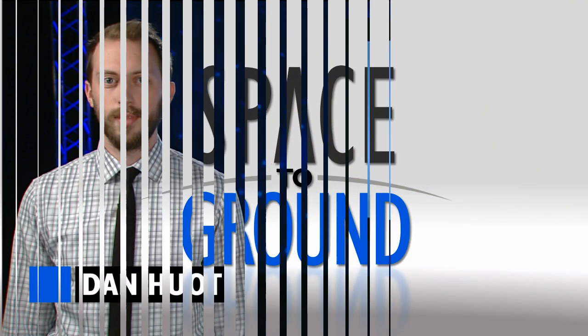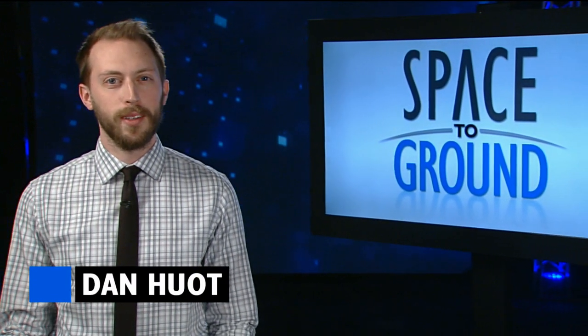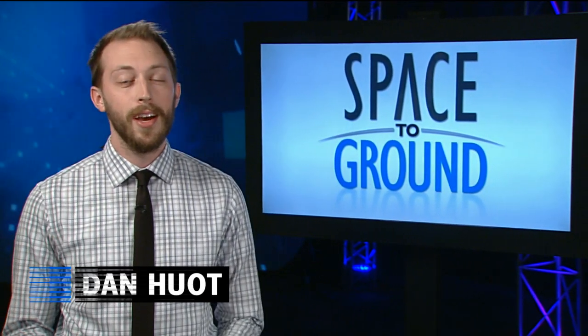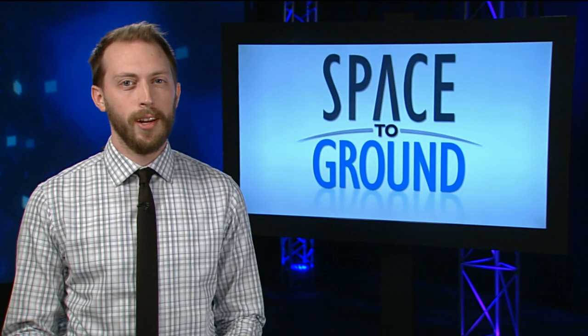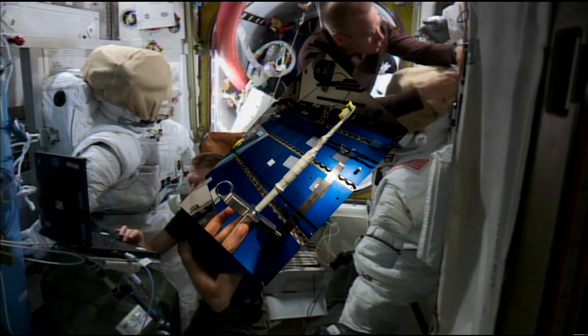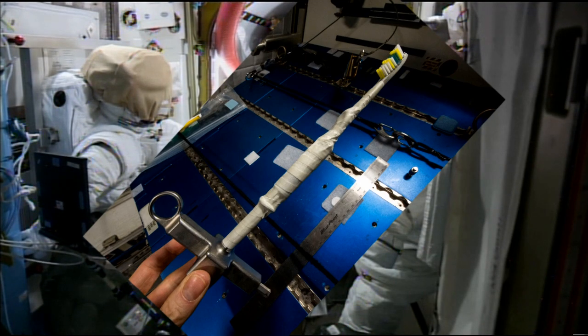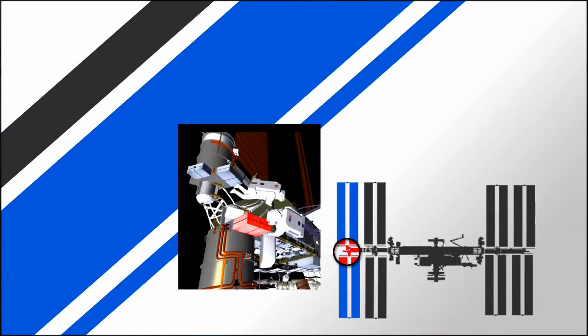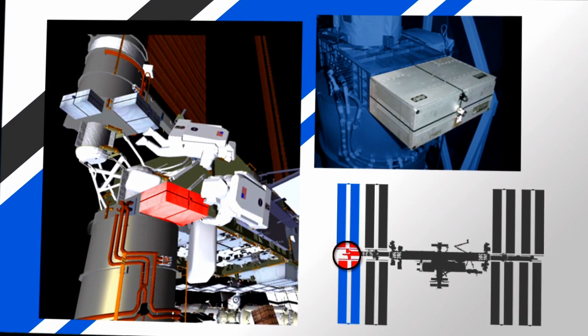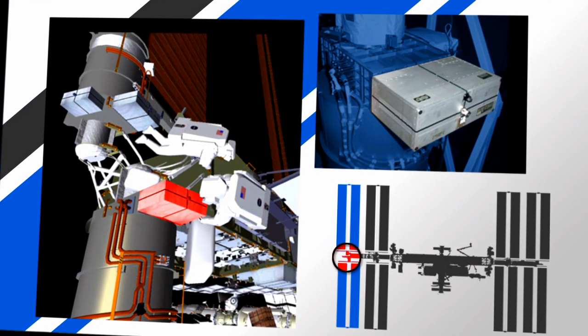Houston Station on Space to Ground. Welcome to Space to Ground, your weekly look at what's happening on board the International Space Station. I'm Dan Hewitt. 2016 is off and running and two crew members are gearing up for the year's first spacewalk. NASA's Tim Kopra and ESA's Tim Peake spent the week checking out spacesuits and building tools for a spacewalk coming up on January 15th. The pair will be replacing a voltage regulator that failed back in November 2015, which will return the station back to full power.